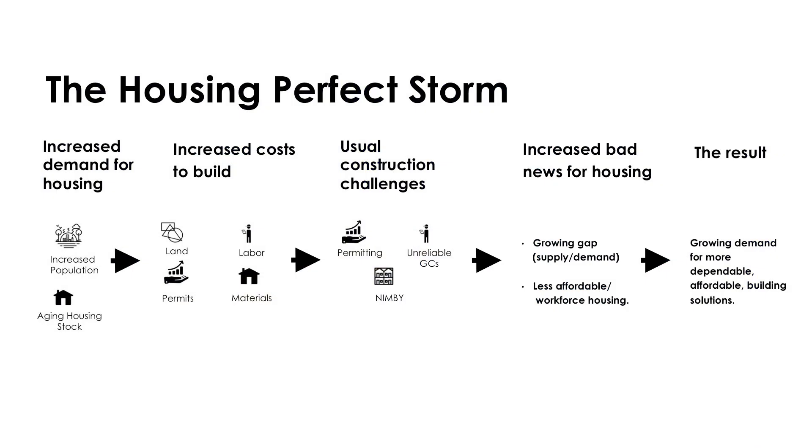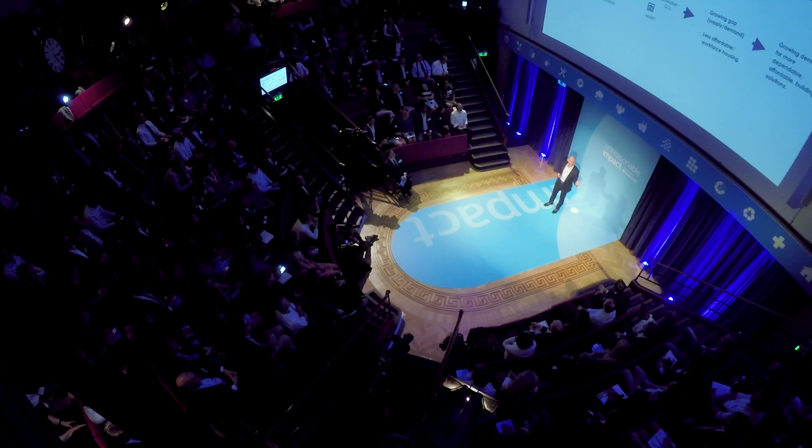Costs are going up for land, for labor, for materials. Permitting is getting more difficult. The gap between supply and demand is increasing. In California, we have demand for about 100,000 homes more than supply in the last few years, and that's growing.